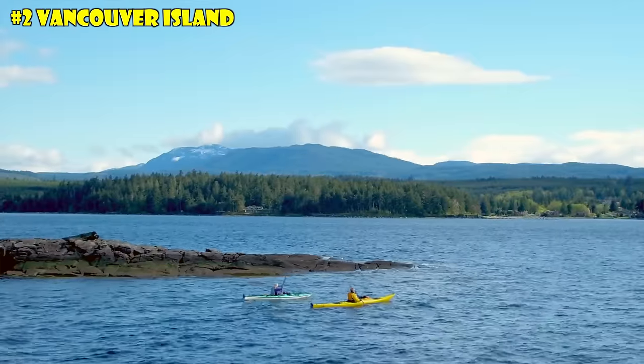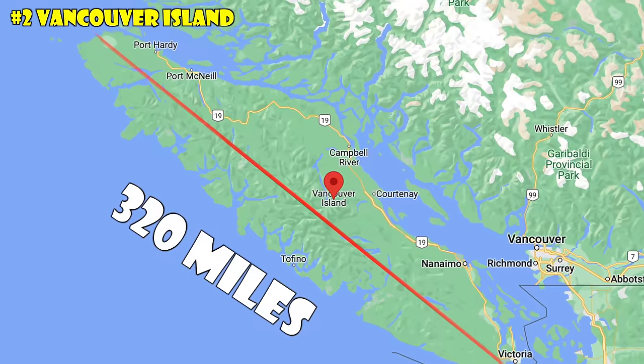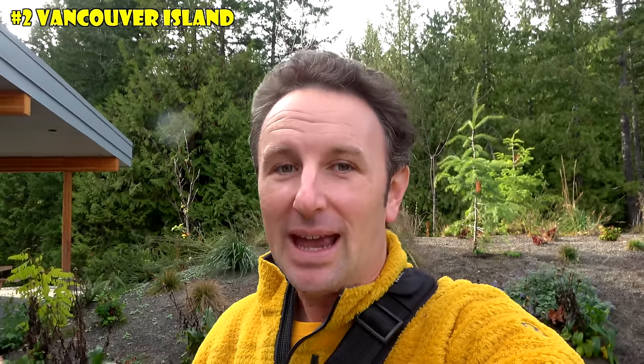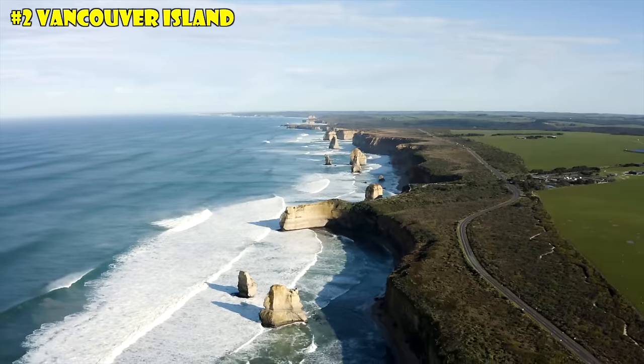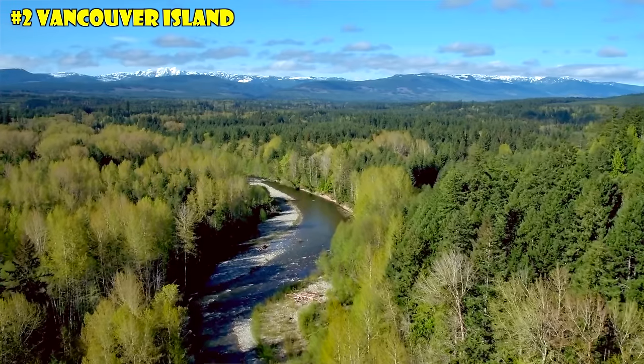The second thing to know before you go to Victoria is about Vancouver Island, the island that Victoria is on. Vancouver Island is the largest island off the west coast of North America — 320 miles from the northern tip to the southern tip where Victoria lies. Interestingly, it's actually closer to the US mainland than to the Canadian mainland. You'll find forest areas, beaches, and rugged coastline. If you like city life, hang out in Victoria, or if you want nature, just a 20-minute drive north gets pretty rural and you can have it all to yourself.